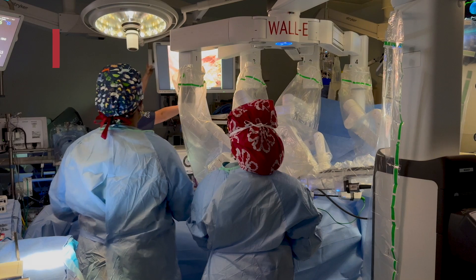Emory is one of the leaders in robotic cardiac surgery. We've performed over 6,000 robotic cardiac surgery procedures. We have dedicated teams in the operating room, in the clinic, and in the post-operative settings like the ICU and the telemetry floor.